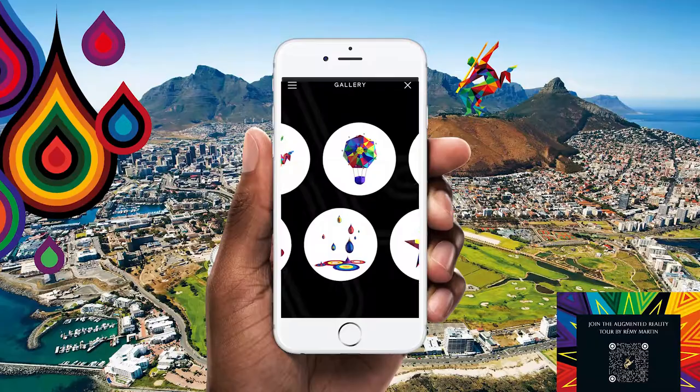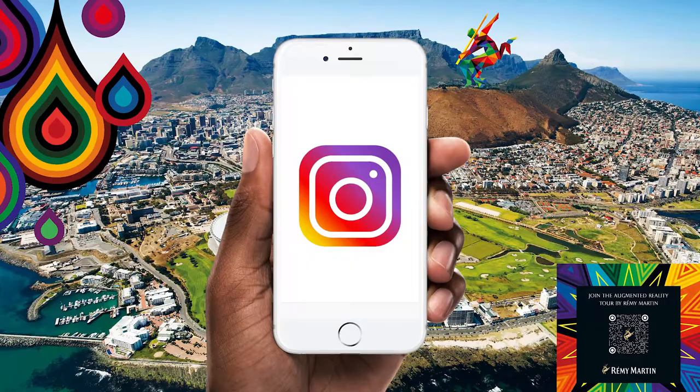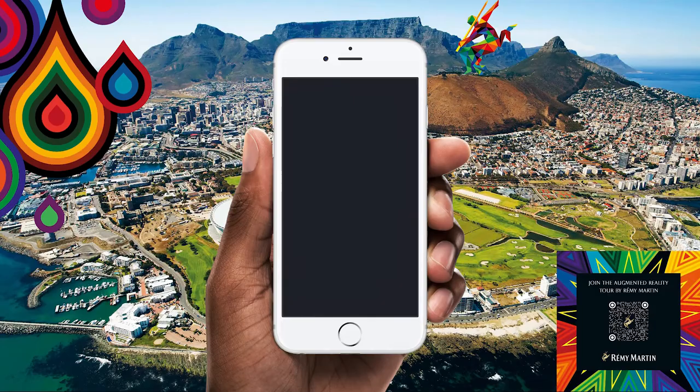Download and choose your favorite Matt W. Moore designs. Capture the image or video with the in-app screen grab feature. Post your image to Instagram using both hashtag Art by Remy Martin and hashtag Remy Martin SA, and tag two friends.